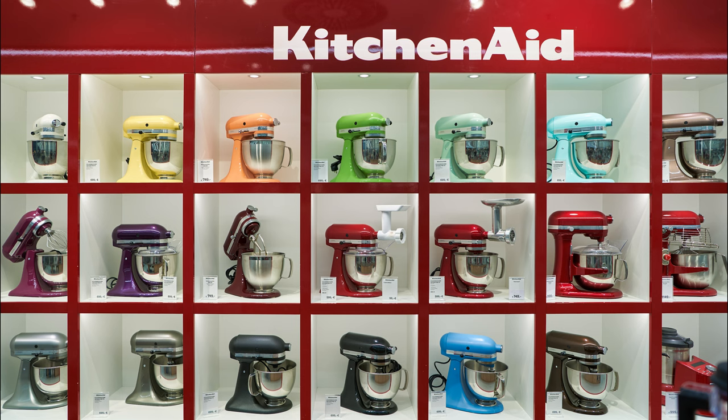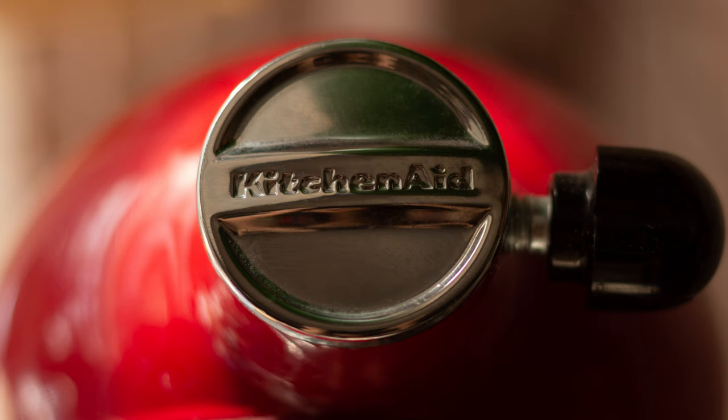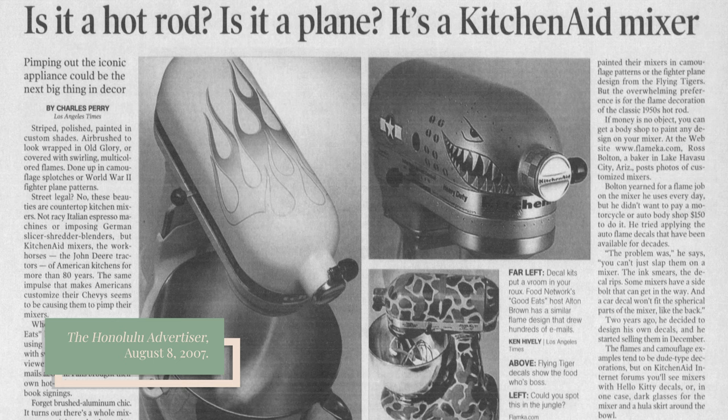Today, KitchenAid stand mixers are available in more than 20 colors, and because they are usually prominently displayed in home kitchens, a KitchenAid mixer can be reflective of personality and style. Some consumers even have their KitchenAid mixers custom painted with things like floral or flame designs.